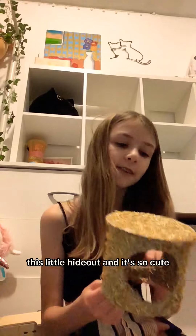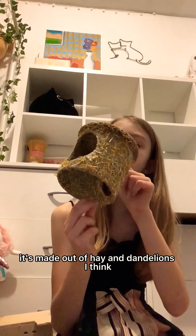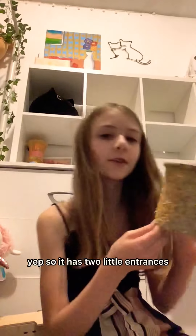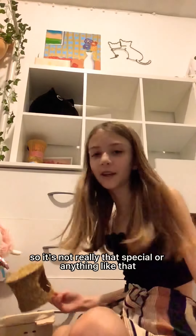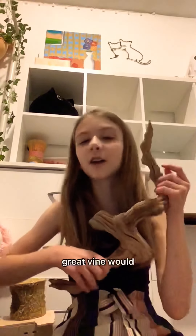The next thing is this little hideout and it's so cute — I saw Victoria Rachel have this. It's made out of hay, dandelions, and cardboard. It has two little entrances; it's kind of a chill hide where your hamster just goes in and out. It's not really that special but it's really cute. Next is grapevine wood, though it doesn't look that grapevine-y.